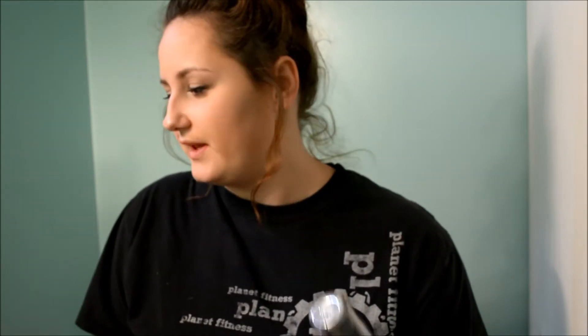My first one is my Kat Von D foundation. This is really matte for me, so I really prefer using it kind of in the summer when I'm a little bit more oily. This has really been working for me. I used to use it with a beauty blender, then I tried it with a brush, and I've found I like it best when I just use my fingers with this product. I did get this a little bit too dark when I went to Sephora, but I'm a lot tanner than I was during the winter, so it's definitely working for me really well right now.